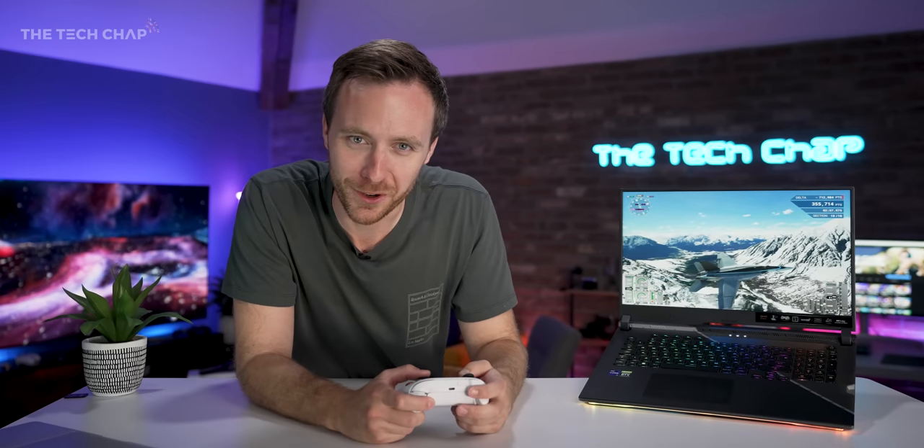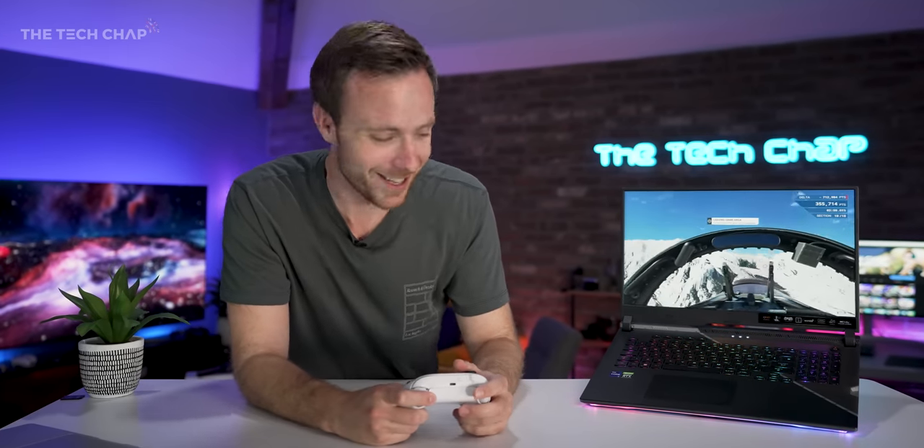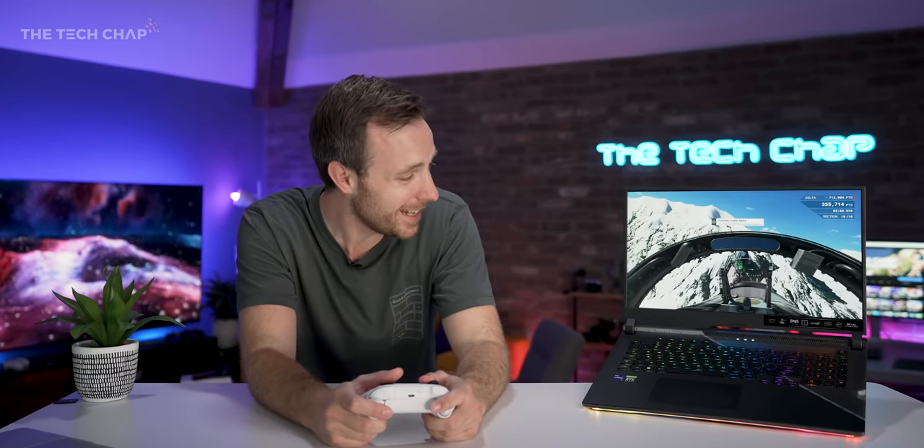That is a bit tasty! Music is so good as well. Hey guys, I'm Tom on Tech Chat and this is the new ASUS ROG Strix Scar 17 SE.